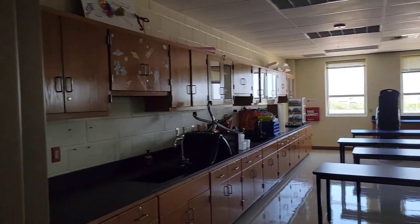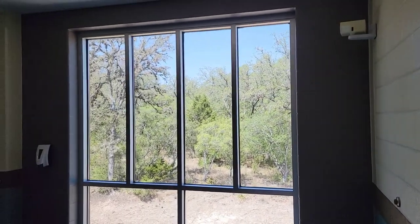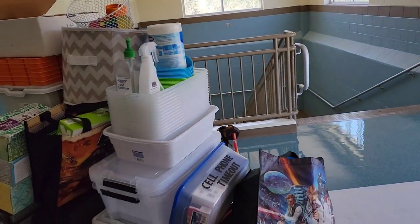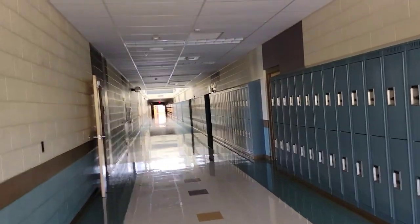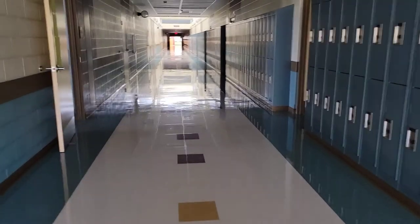I still have some stuff left. Come out the door — I used to be all the way at the end of the hallway. I'm on load number six of this size. Yes, I have a lot of stuff. Now I've got to go all the way down this hallway and haul all this.